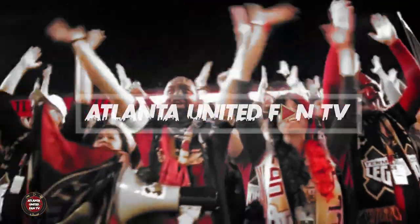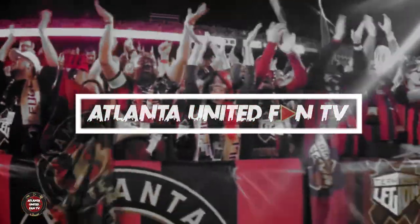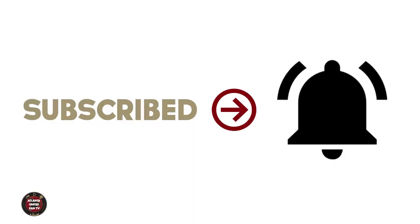What's good Five Stripe fam? It's Christmas in September. FIFA 19 has come out and we're here to talk about all of your Atlanta United players, do some reviews, look at the stats, tell you who's gone up, who's gone down. It's FIFA 19 day! I'm AJ, this is Devin. Before we get into it, become a member of the notification squad by hitting the bell next to the subscribe button. It's like your birthday, it's like the holidays, all wrapped into one.